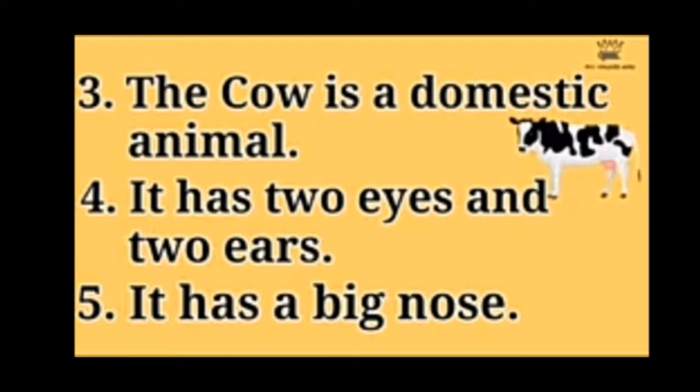It has two eyes and two ears. उसके पास दो आखें और दो कान होते हैं. (It has two eyes and two ears.) It has a big nose. उसके पास बहुत बड़ा नाक होता है.